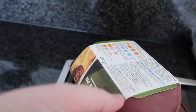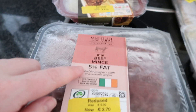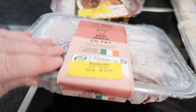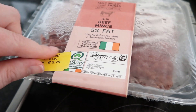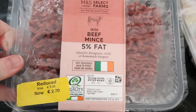Next up we have this shepherd's pie with minced lamb. Robert will bring this for his lunch one day because you can microwave it, and it's also suitable for freezing. It was 4.30 and now it's 2.03. Next we got their five percent mince beef — it was five euro and now it's 2.70. I'm not sure how many grams it is. You can't go wrong with freezing minced beef — it's really really simple to defrost, so perfect.